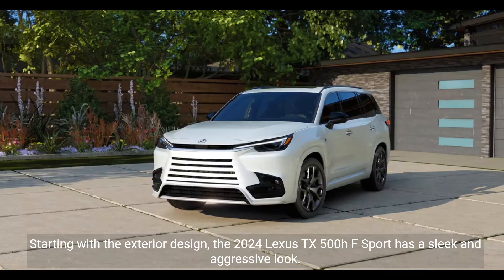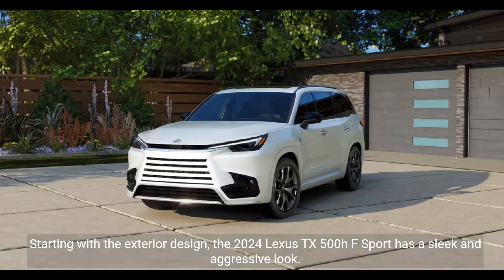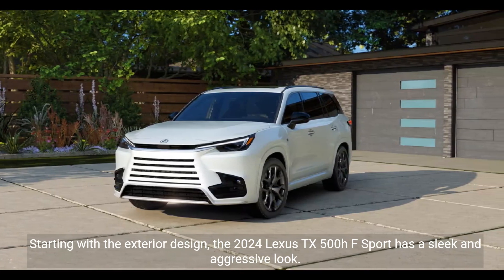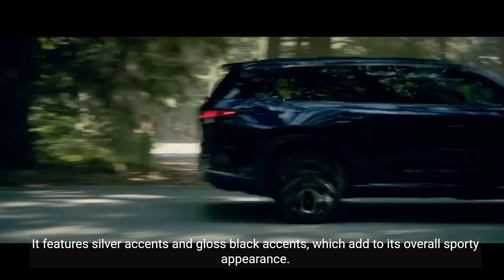Starting with the exterior design, the 2024 Lexus TX500HF Sport has a sleek and aggressive look. It features silver accents and gloss black accents, which add to its overall sporty appearance.